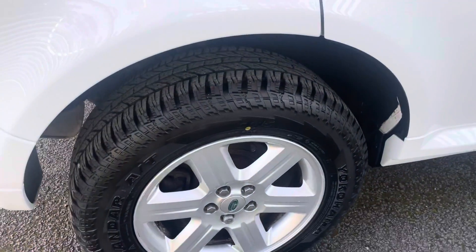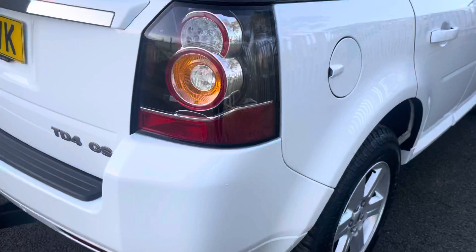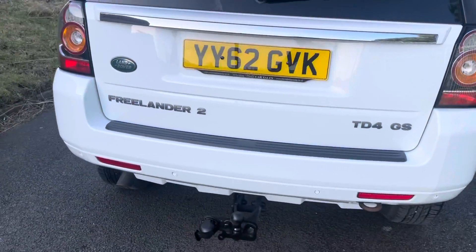It's got a full set of Yokohama tyres on — they all look pretty new. Privacy glass, black leather. I will just try and keep on the bodywork but it is exceptionally clean. I've got the tow bar on.